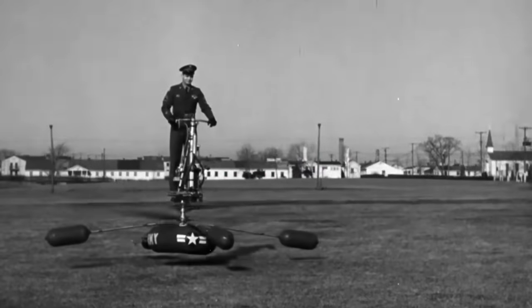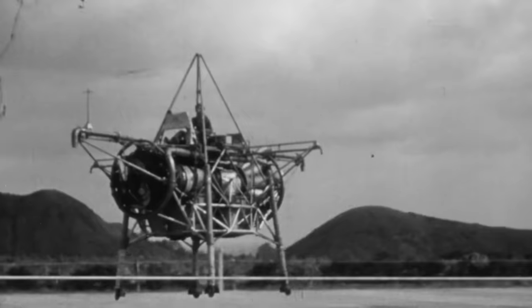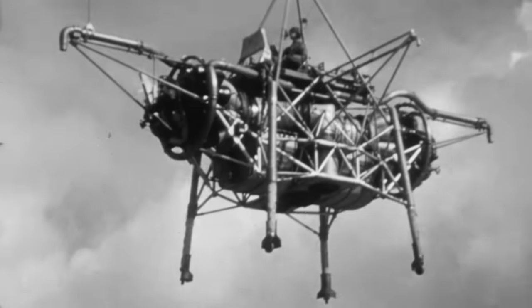In the Cold War, the military is looking for any type of technological edge that it can get. So many crazy ideas are being thrown out to try and figure out what is going to be the thing that changes the face of the battlefield.